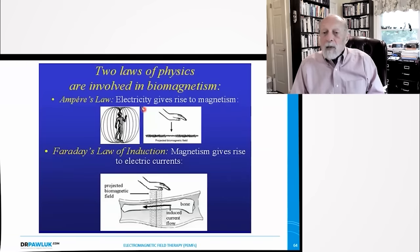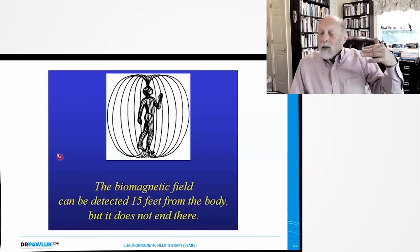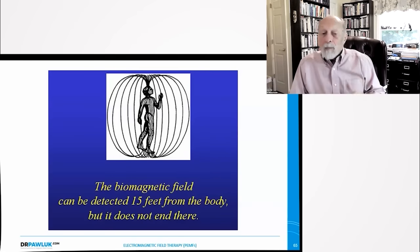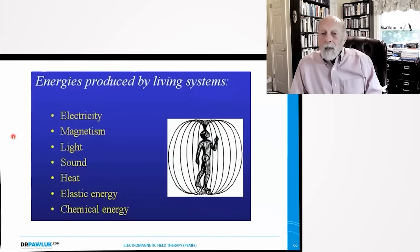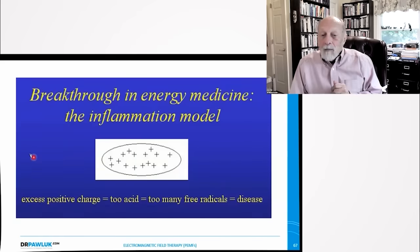Two laws of physics are involved in biomagnetism: Ampere's law — electricity gives rise to magnetism — and Faraday's law — magnetism gives rise to electric currents. The biomagnetic field of the body can be detected as much as 15 feet from the body. Virtually all chronic diseases are caused by focal chronic inflammation. There is now growing consensus in the medical community that chronic diseases and disorders may result from inflammatory responses that have outlived their usefulness and become chronic inflammation rather than acute inflammation.